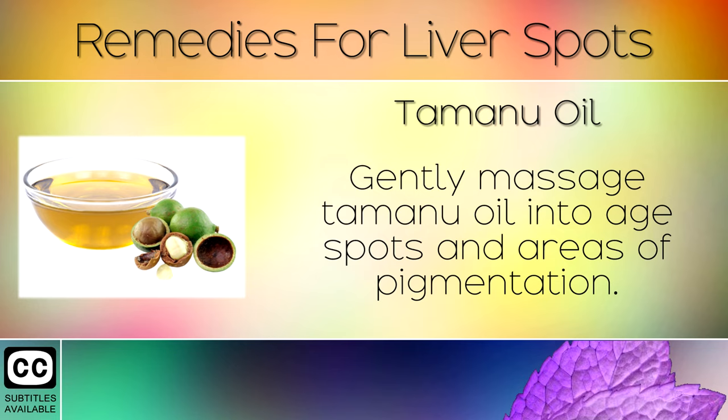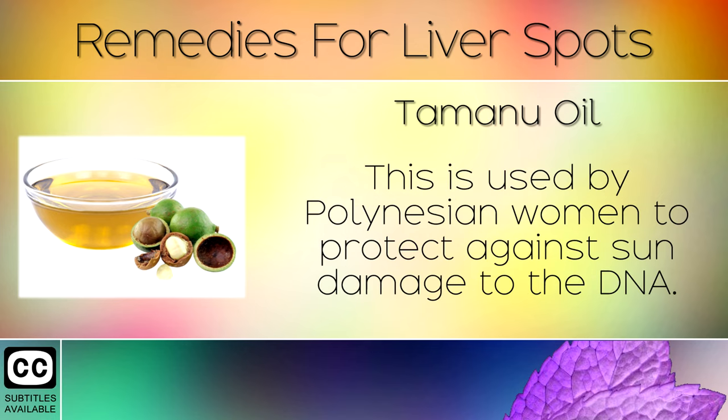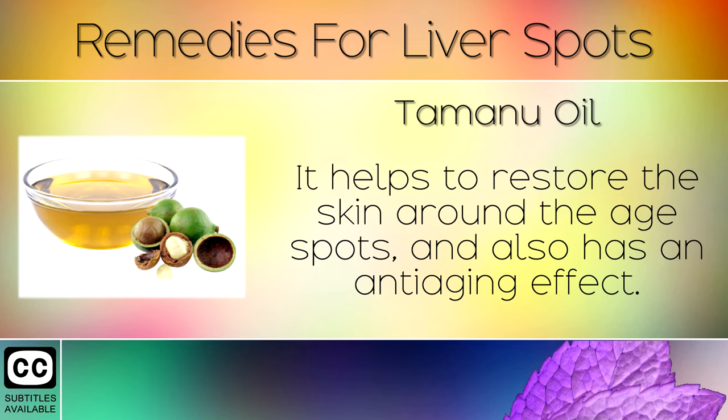Remedy 7: Tamanu Oil. Gently massage Tamanu oil into age spots and areas of pigmentation. This is often used by Polynesian women to protect against sun damage to the DNA. It helps to restore the skin around the age spots and also has an anti-aging effect.